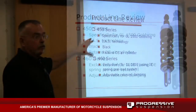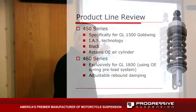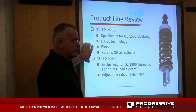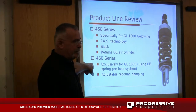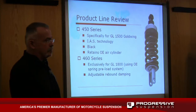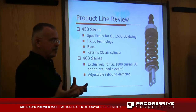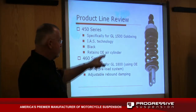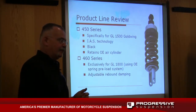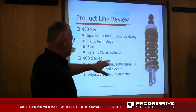These are two particular applications for Goldwings. What's neat is they utilize that 440 damper technology, giving a real nice ride quality. For the 450 and 460 series early-model 1500s or the current-model 1800s, this particular one for the 1800 — we sell two variations. You can buy just the progressive rate spring, take the stock unit out and replace the spring, or you can buy the ready-to-go unit. You still have to access it, and you all know how fun Goldwings are to get into.